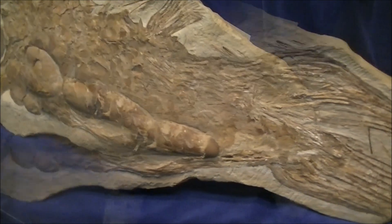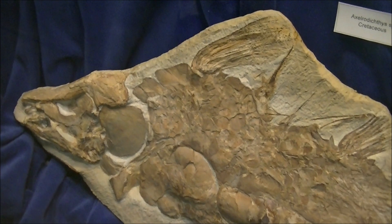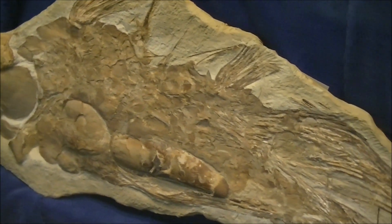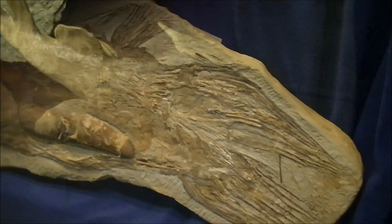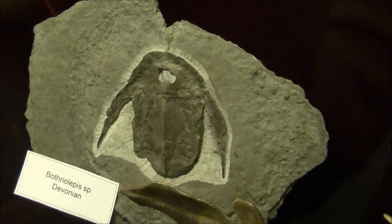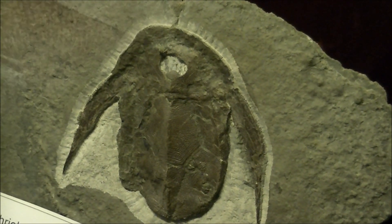The collection of fossilized fish was also impressive. I never saw so many different and so many gorgeous specimens of fossil fish in one place. This is a reconstruction of an ancient armored fish, and this is a real fossil from the Devonian period.